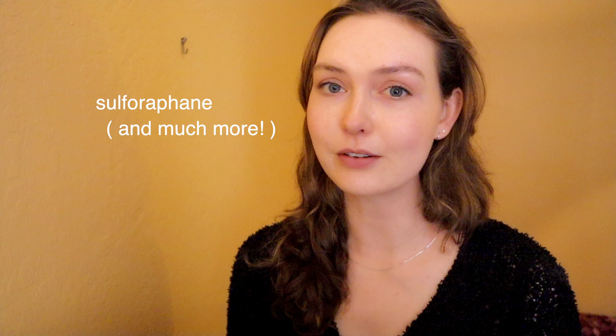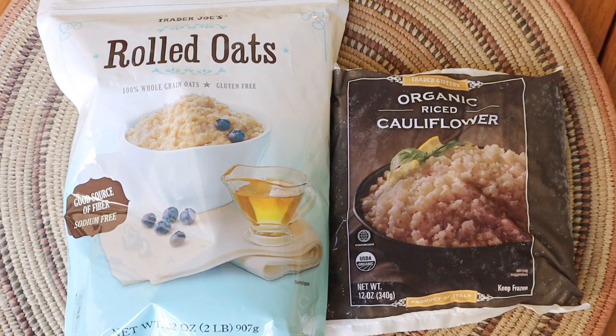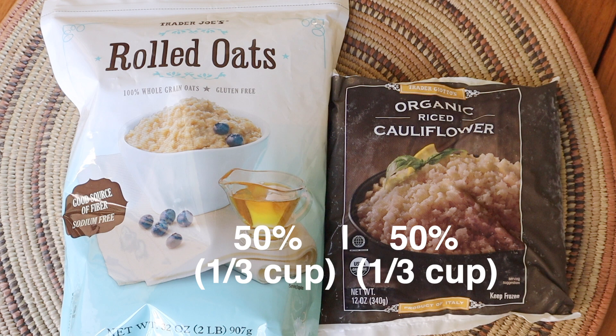Cauliflower and cruciferous vegetables are so healthy for a number of reasons. They contain sulforaphanes, which are great for our brain health. I think I should make a whole video devoted to cruciferous vegetables, but cauliflower is so easy to incorporate into breakfast and is really good for your brain and gut health.